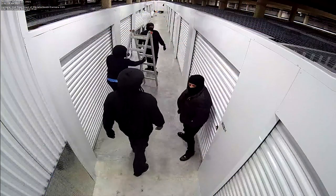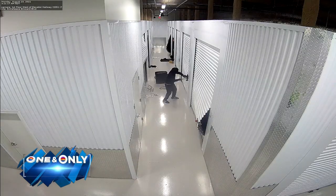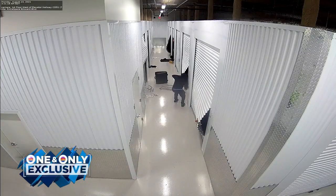This video is crystal clear. You'll watch as the suspects rummage through multiple storage units. Tonight, police are still looking for the suspects. Surveillance video shows four suspects prying open unit after unit after unit at this Fort Lauderdale storage facility.